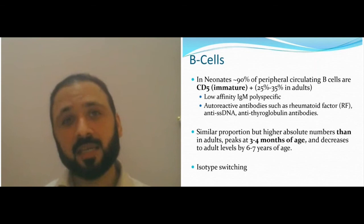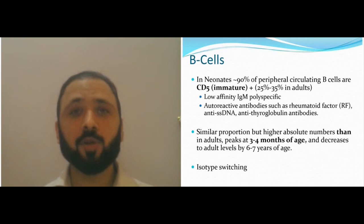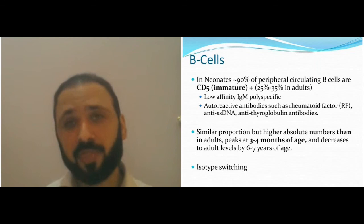The immune system is immature at the beginning to keep the child alive. As you get older, you increase your mature cells and reduce immature cells, which increases the chance of autoimmune disease in teenage years but also gives you stronger immunity.